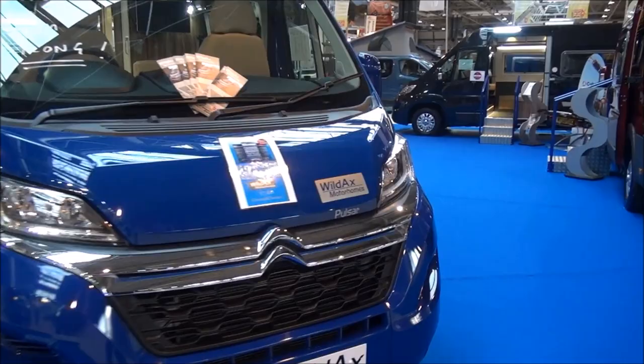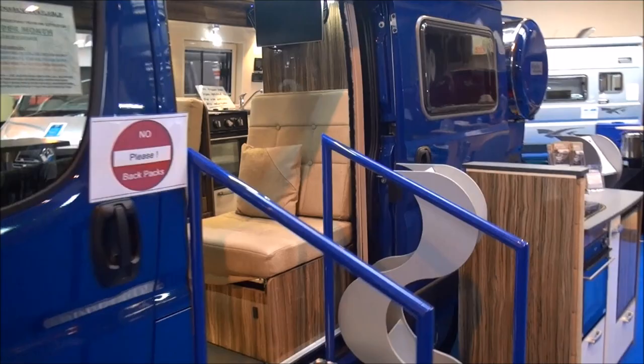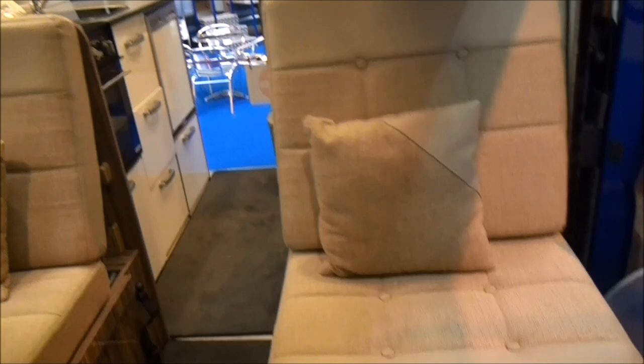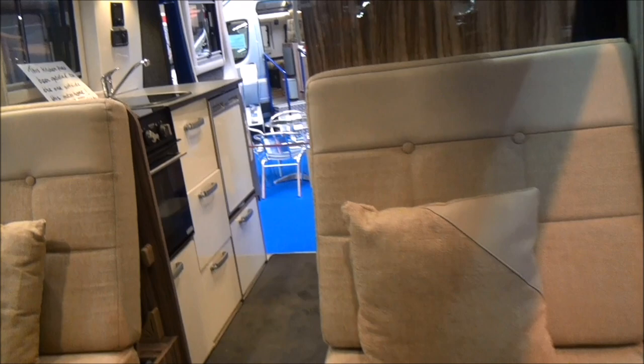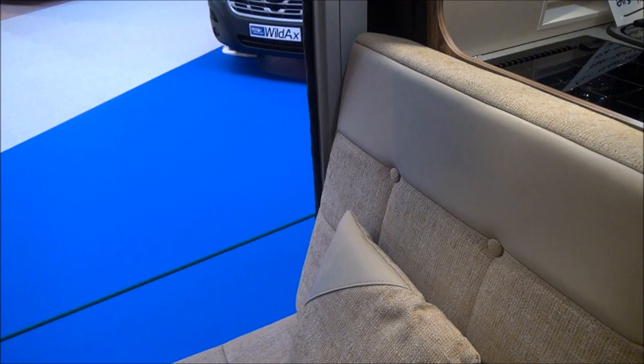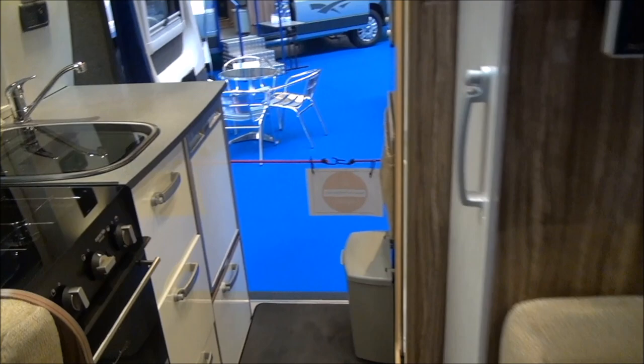Coming inside, the first thing I would like to say is how much headroom it's got in such a small vehicle. Now here we have two seats — at first you might think those seats look a little unwieldy, but they convert into a bed by pulling out this catch here and one at the other side, then placing a cushion in there. You've got a bed which is 1 meter 85 long, so that is more than adequate for most people.